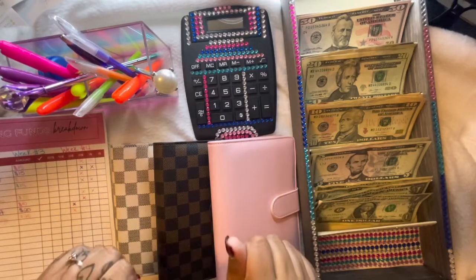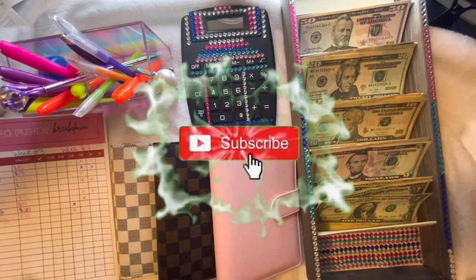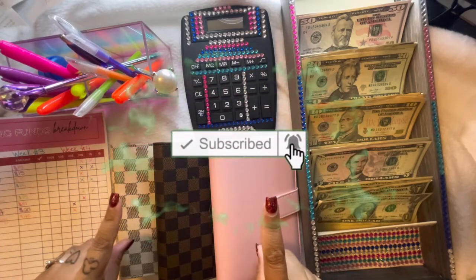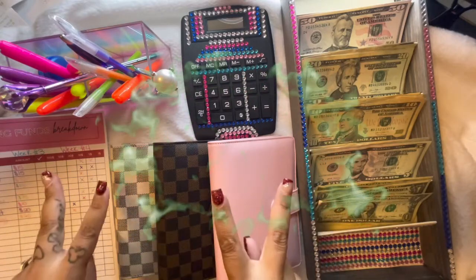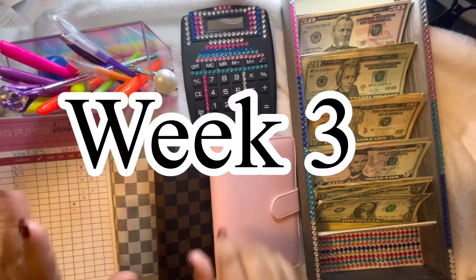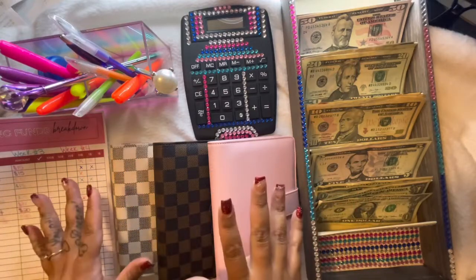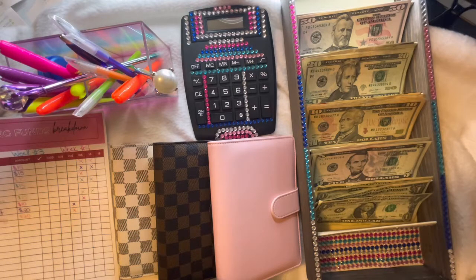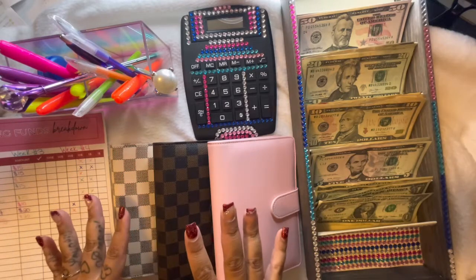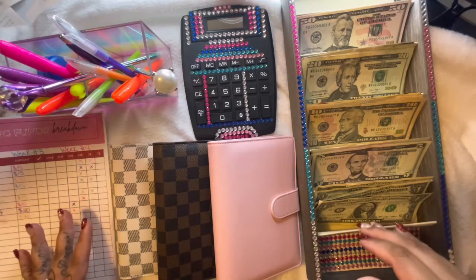Alright you guys, we are back with an updated cash stuffing video. I'm going to be doing two today. This first one is going to be our week two paycheck. Either way, we are back with another cash stuffing video and this is going to be our $120 cash stuffing video. If you notice there looks like there is a lot more than $120 here — that is due to the fact that I do some challenges on my TikTok channel.